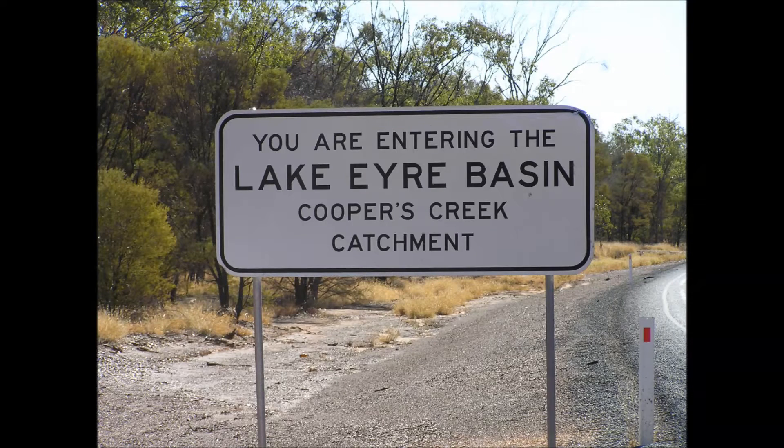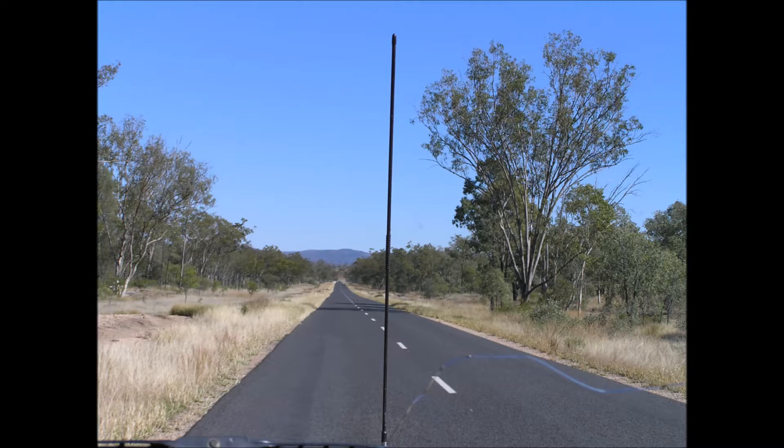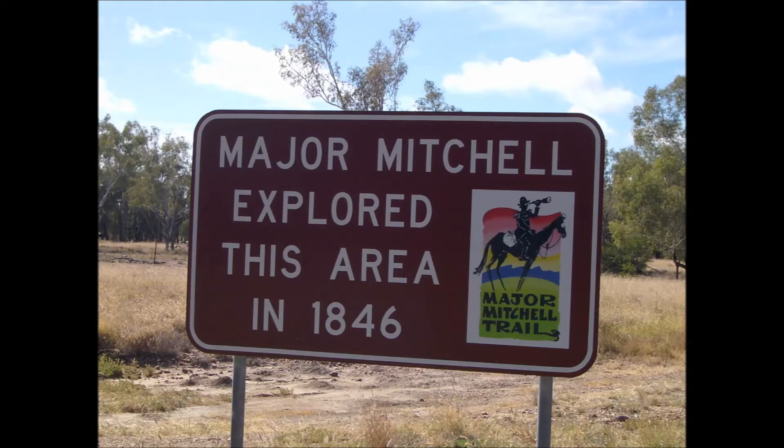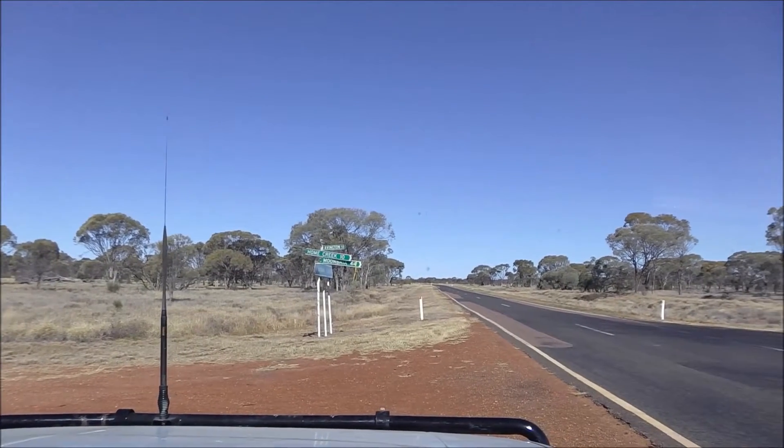It's downhill now until we get to the Barkoo River, but before that we've had enough driving. We spend our last night in a nice comfortable bed. Next day it's the end of the really good bitumen roads and onto the outback bitumen roads. We're not the first ones to be here, but it is a long time since Major Mitchell explored this area.